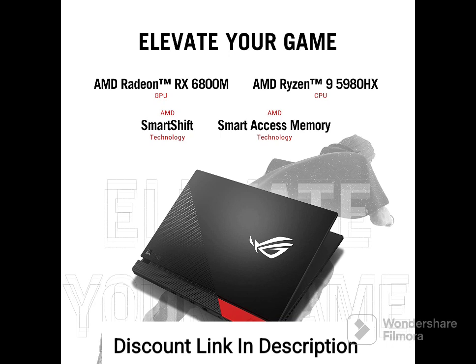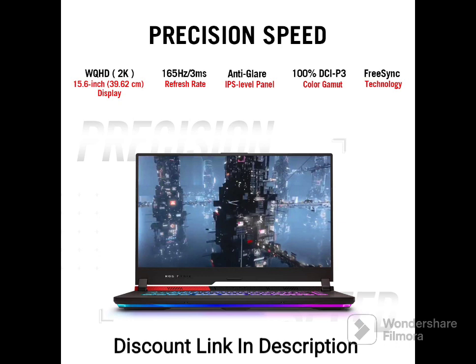Processor and Graphics: The laptop is powered by an AMD Ryzen 9 5980HX processor, which is a top-of-the-line processor designed for high-performance gaming and multitasking. It also features an AMD Radeon RX 680M graphics card with 12GB of RAM, which delivers excellent graphics performance for demanding games and applications.